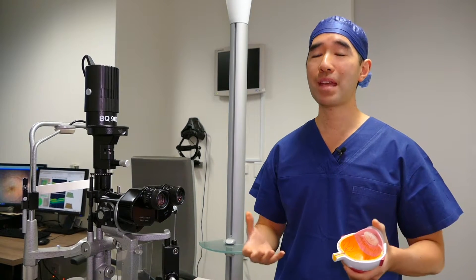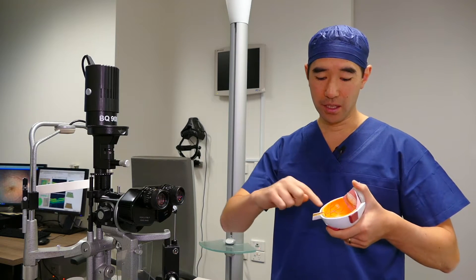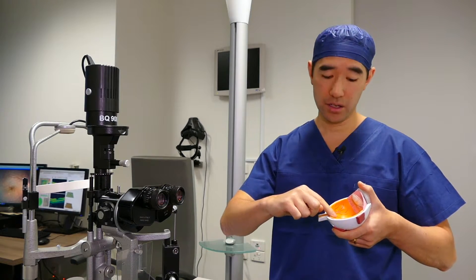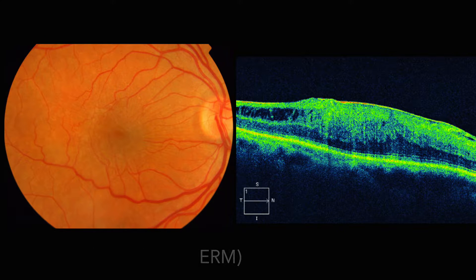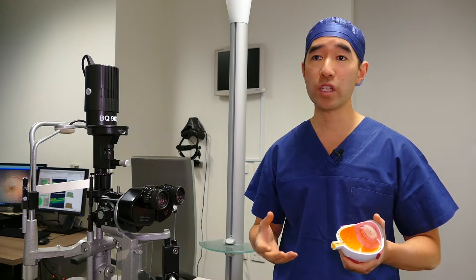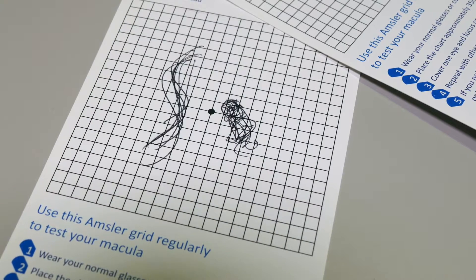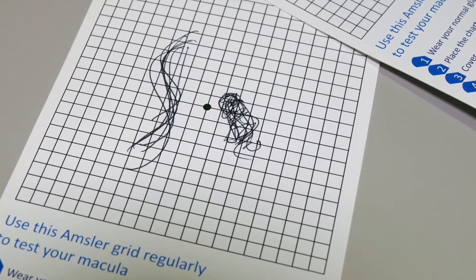An epiretinal membrane is a membrane or scar tissue that lines the back of the eye, overlying the retina, which is the nerve tissue at the back of the eye. An epiretinal membrane can cause poor vision, either blurring of vision or distortion when straight lines look crooked.